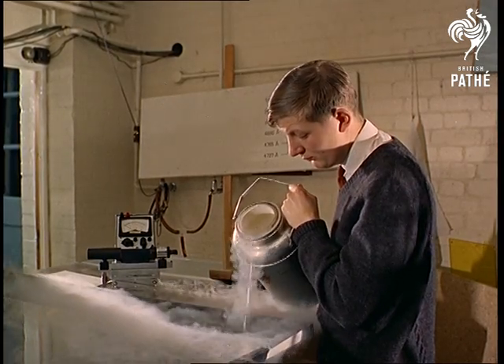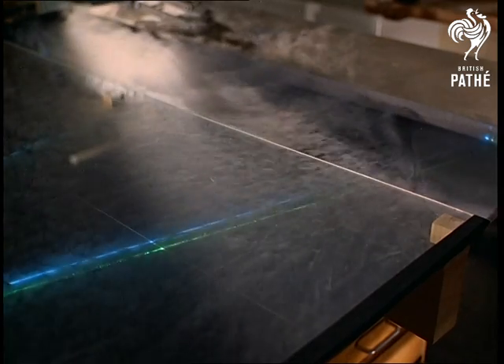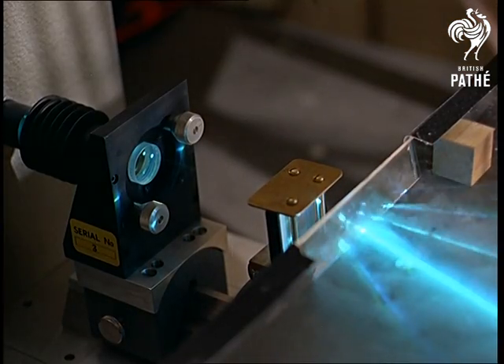This machine produces an argon gas laser and you can actually see it, especially when it's broken up by a prism, and liquid nitrogen is poured across its path.